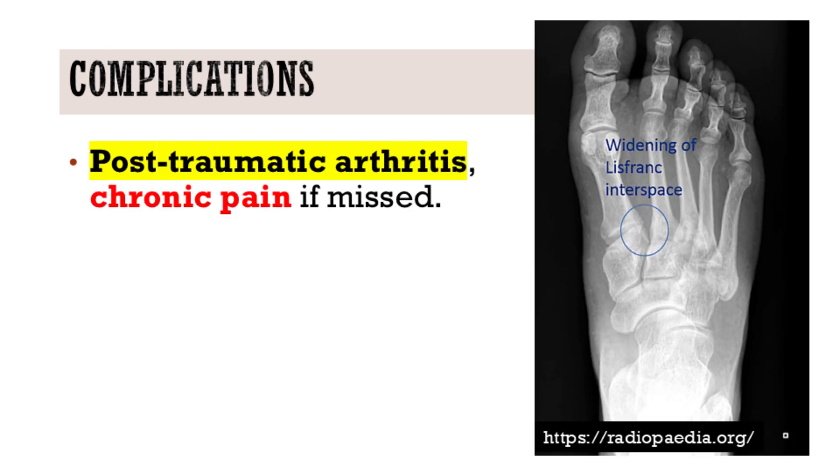The ramifications of a missed or delayed diagnosis are substantial. We're talking about significant long-term complications, specifically post-traumatic arthritis and chronic pain, which can severely impact a patient's mobility and quality of life.